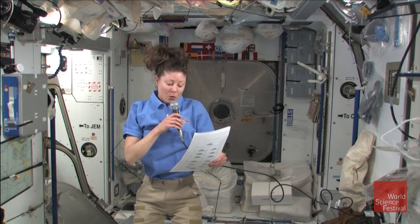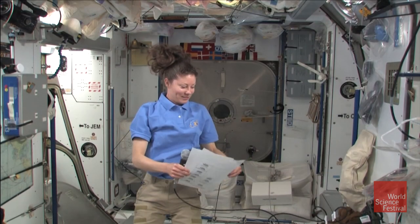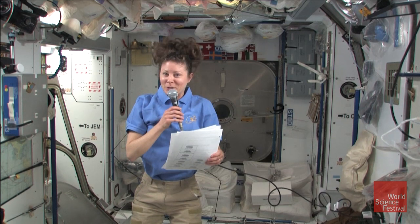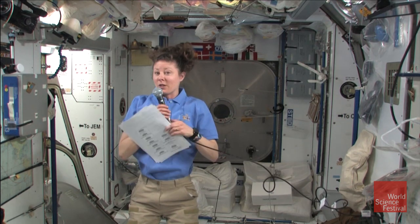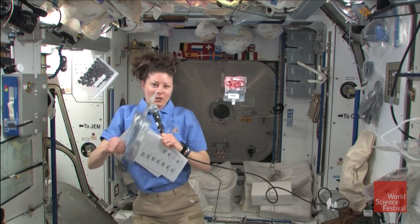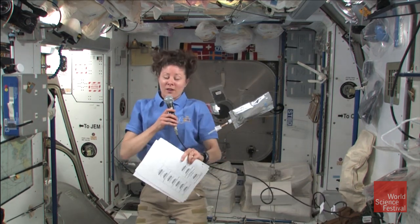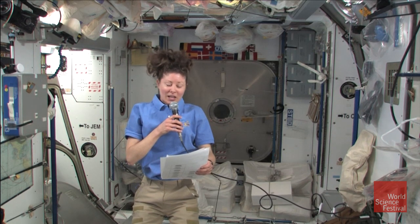Last but not least, we have Natalia Pujols, a 4th grader at PS58, the Carroll School in Brooklyn. Natalia asks: what do astronauts take to eat? Do you have to be careful what you eat in space? Do you eat fresh fruit or is it all packaged food? Well Natalia, astronauts take very little with them to eat because it's all packed and brought up in other vehicles such as the shuttle or Progress. We do have foods like chocolate-covered coffee beans, strawberries, and one of my favorites, coffee with cream and sugar. You do have to be really careful with how you eat because things float everywhere. They do bring us fresh fruit on the shuttle and Progress because it could spoil, so we can't keep it here for long. Most of it is packaged food.